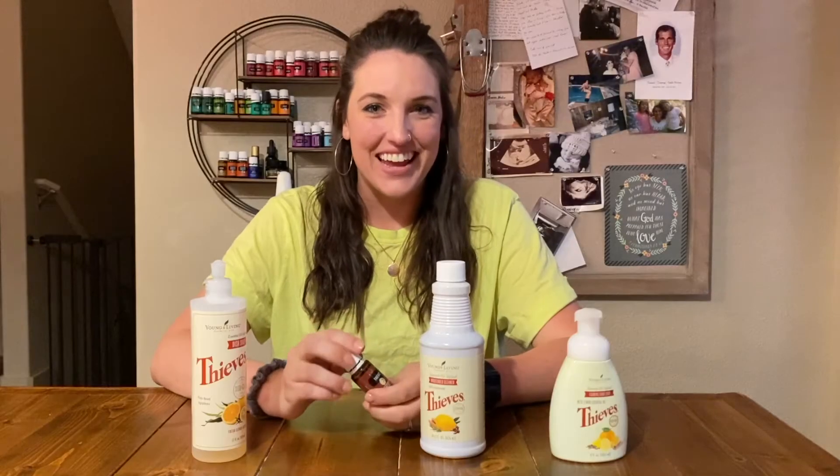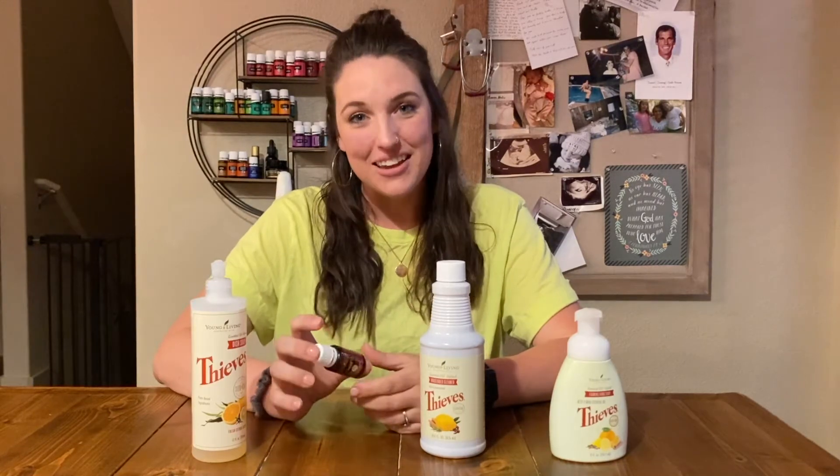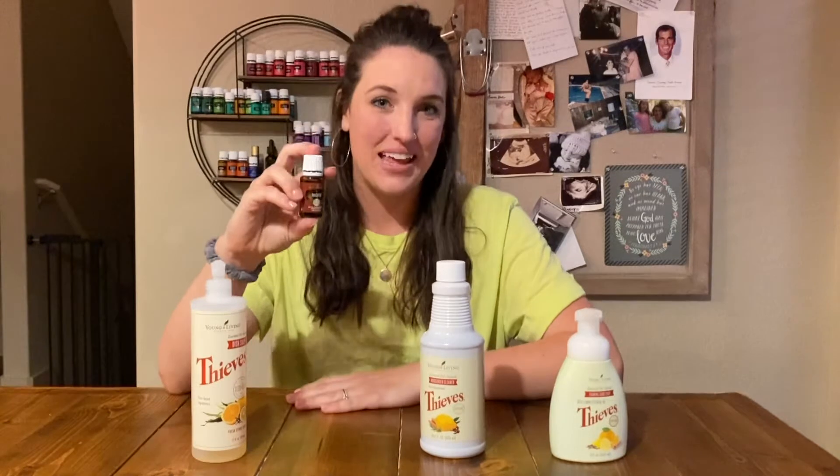Hi guys, my name is Lacey Brown and I want to talk to you about the Thieves product line from Young Living. Thieves is a blend of oils from Young Living that has rosemary, lemon, eucalyptus, clove, and cinnamon. So it's made up of all of those oils.